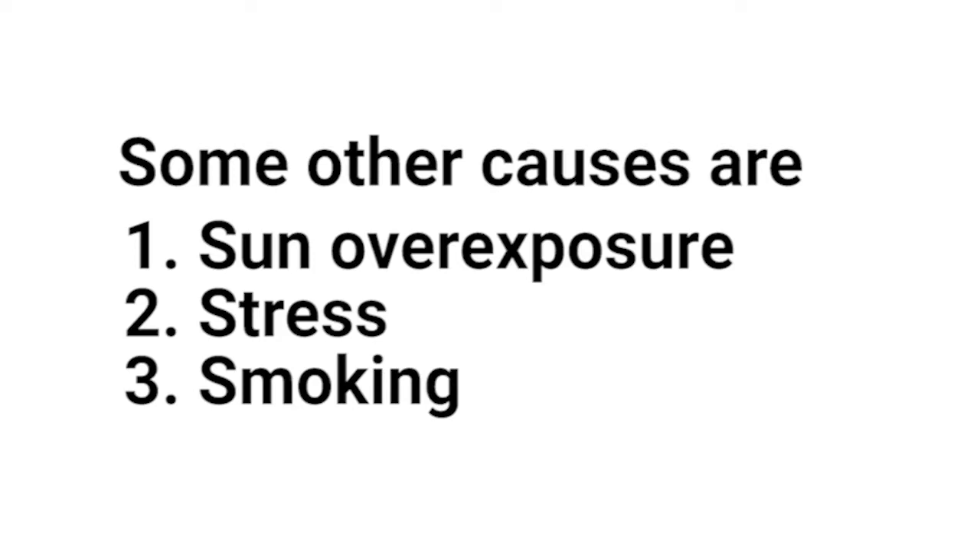Some other causes are sun overexposure, stress, and smoking. Now without any delay, let's move on to the home remedies.